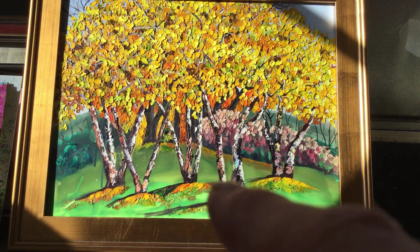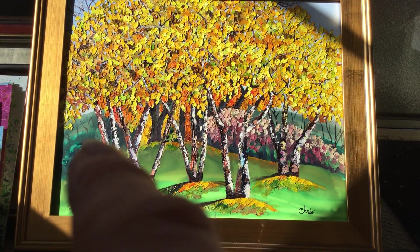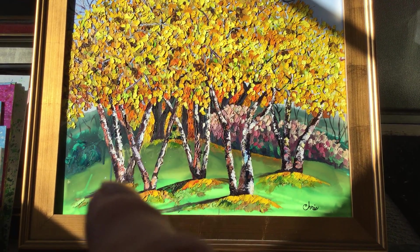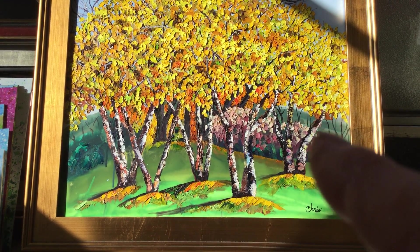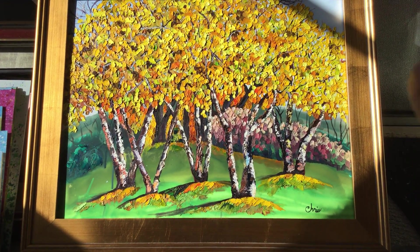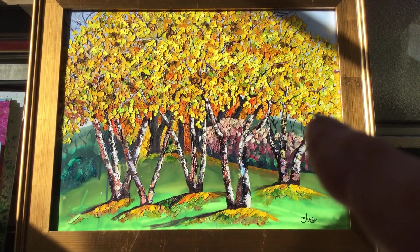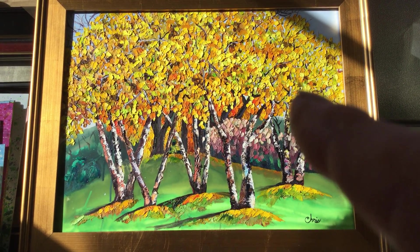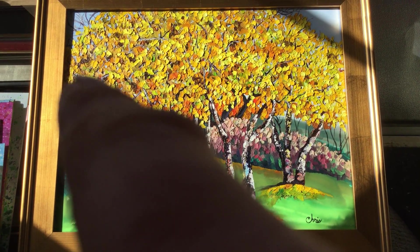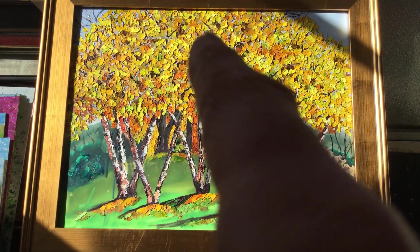They've got a really peely kind of bark with a lot of bronze and coppery tones, in addition to the white that I used for the highlights. The foliage is all different shades of yellow, lemon yellow, golden yellow, bronze, brown, some yellow-green and green.